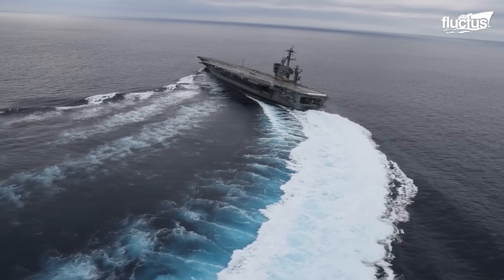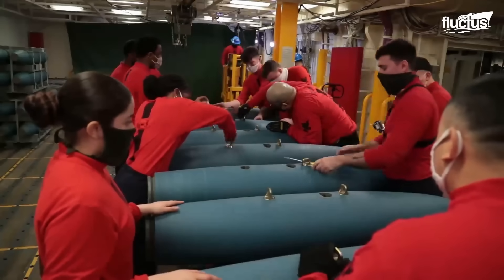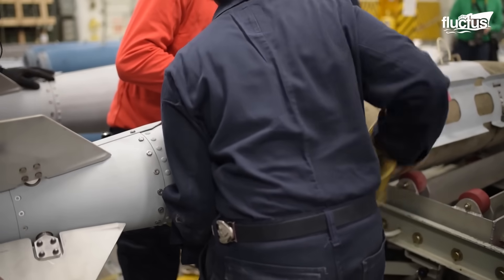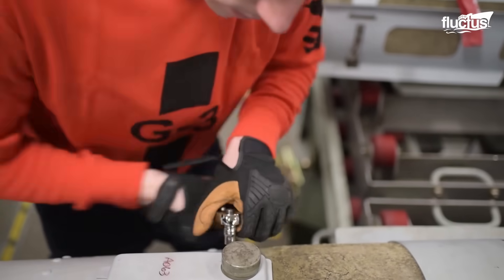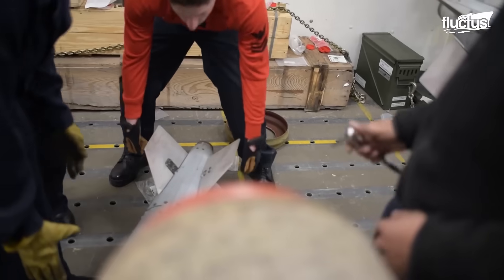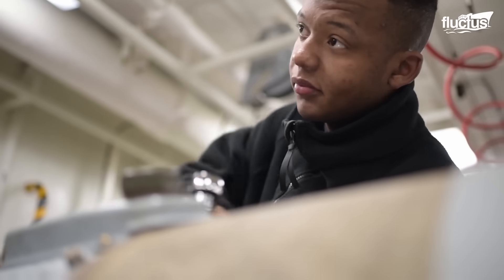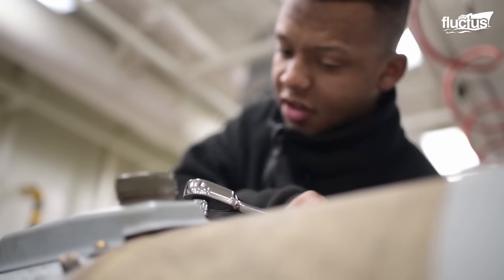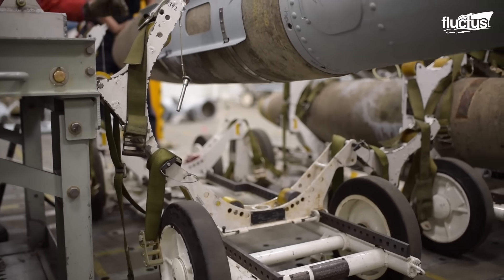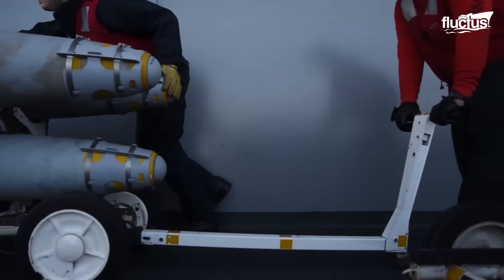Aircraft carriers on international waters on a mission are always ready to deploy munitions at a moment's notice at any time of the day. The bomb assembly room is vital to the success of such a rapid response. The magazine is equipped with all the tools and ingredients needed to make a standard size bomb by sailors that have special training in bomb manufacturing and assembly. These specially trained sailors are referred to as the ordnance handlers.